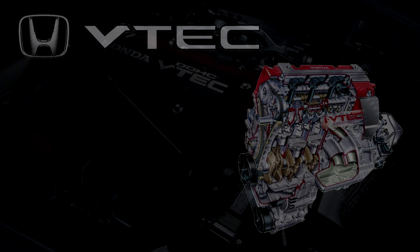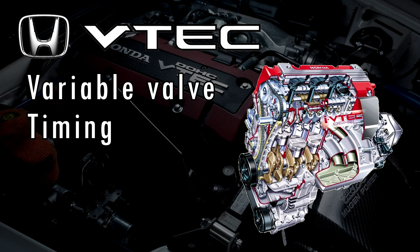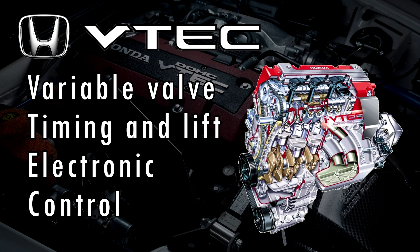So, what does VTEC actually stand for? Well, VTEC stands for Variable Valve Timing and Lift Electronic Control. It's a lot longer than you probably expected, but the two terms you need to focus on are Variable Valve Timing and Variable Valve Lift.